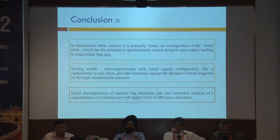To conclude: in white cataract, it is primarily the linear cut configuration of the initial prick which has the potential to spontaneously extend along its open edges, leading to Argentinian Flag Sign. Saving Needle Microcapsulotomy with a round regular configuration — like a capsulotomy in the true sense — provides resistance against the disruptive forces triggered by the high intralenticular pressure. Initial decompression of the capsular bag facilitates safe and controlled creation of capsular axis of a desired size with a higher level of efficacy and safety. Thank you very much.